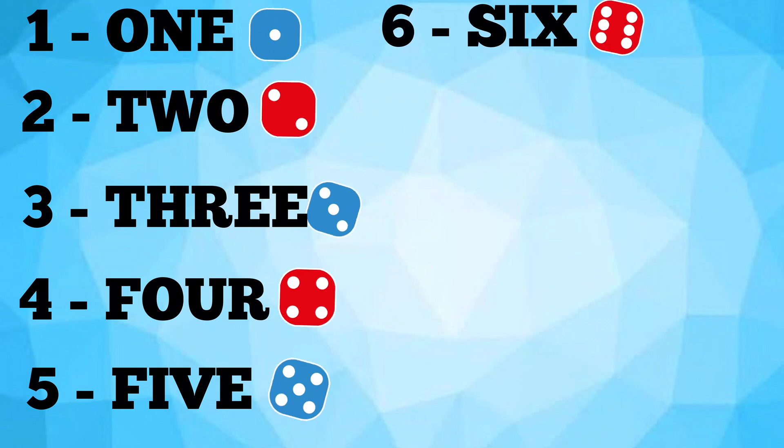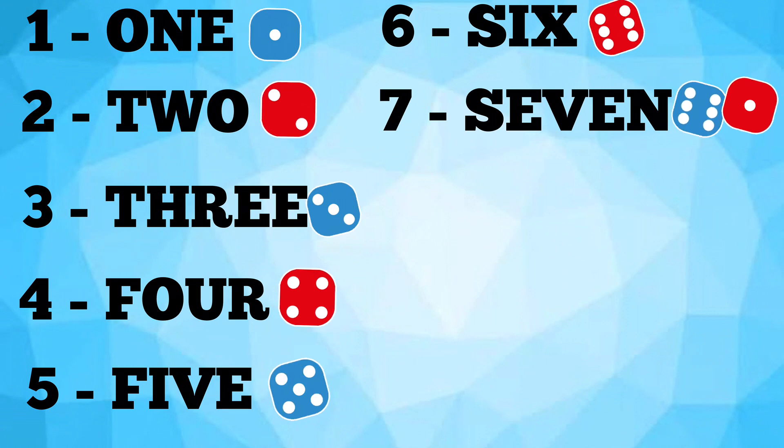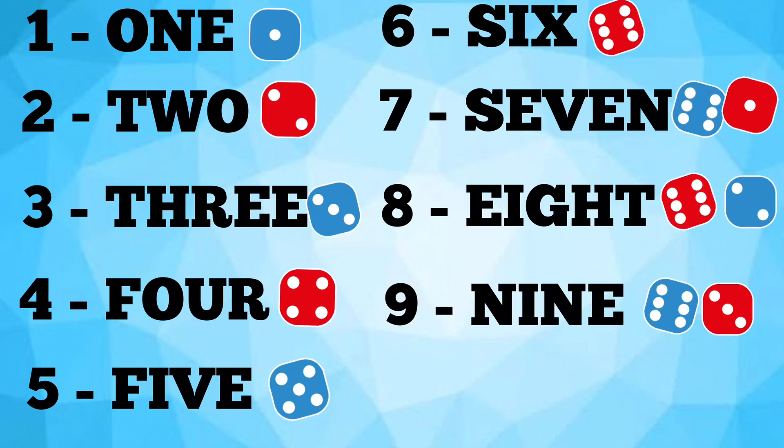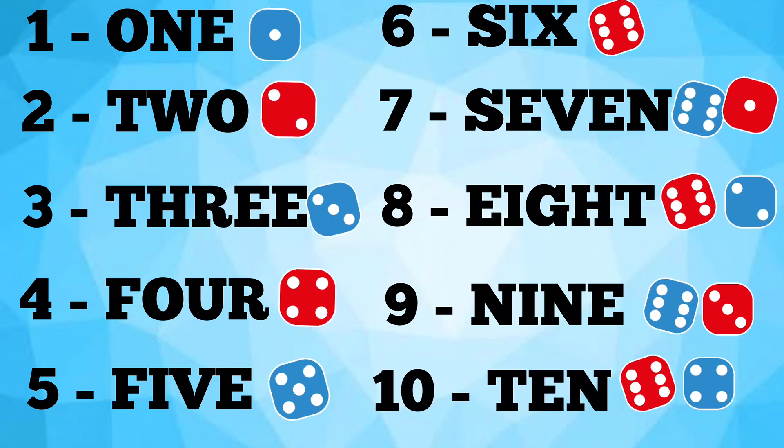Six — S, I, X — 6. Seven — S, E, V, E, N — 7. Eight — E, I, G, H, T — 8. Nine — N, I, N, E — 9. Ten — T, E, N — 10.